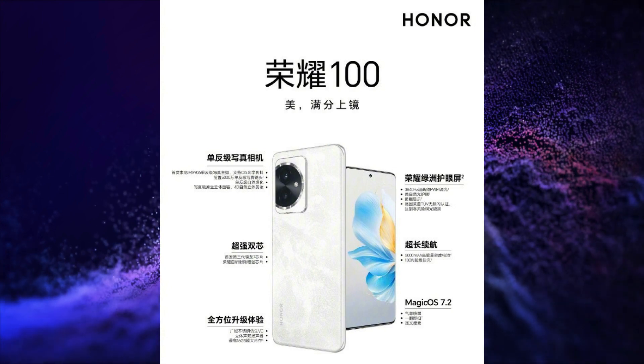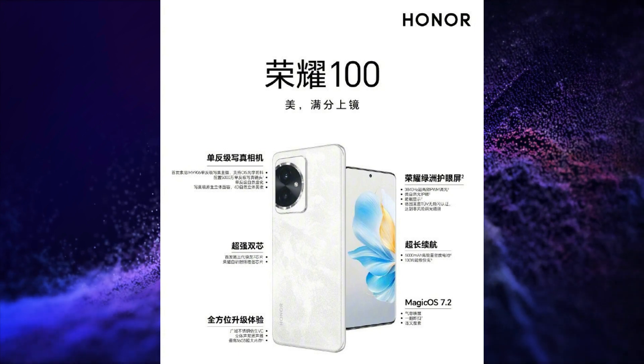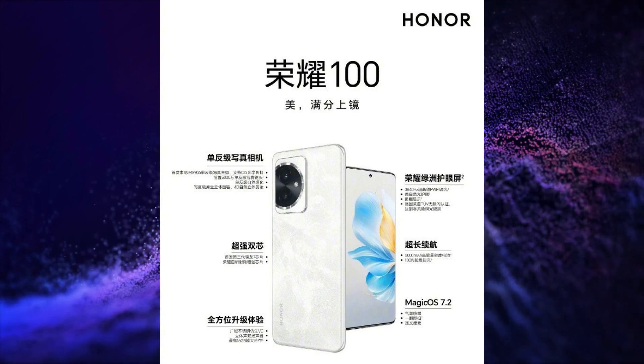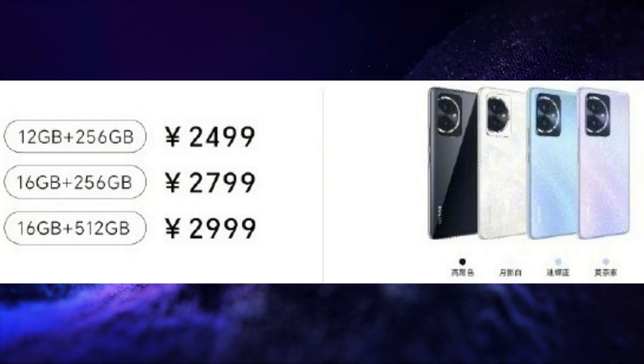The Honor 100 has Wi-Fi 6, Bluetooth 5.3 connectivity, NFC, and a USB Type-C 2.0 port for charging and data transfer. Pricing details are displayed on the screen.